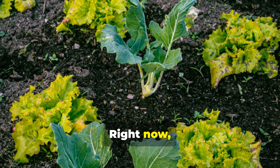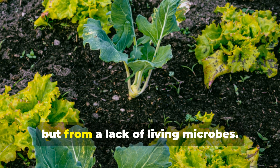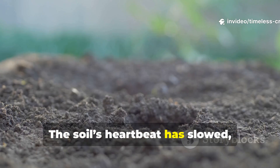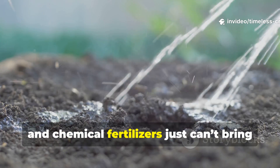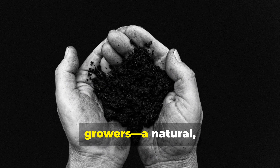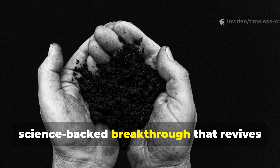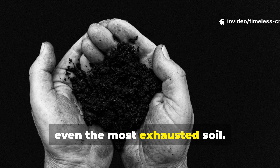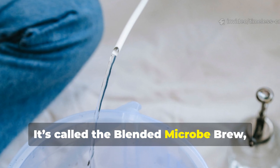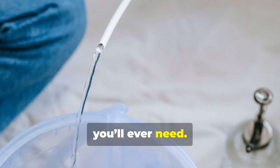Right now, millions of gardens are quietly starving — not from a lack of nutrients, but from a lack of living microbes. The soil's heartbeat has slowed and chemical fertilizers just can't bring it back. But there's a new movement among growers: a natural, science-backed breakthrough that revives even the most exhausted soil. It's called the blended microbe brew, and it might just be the last soil solution you'll ever need.